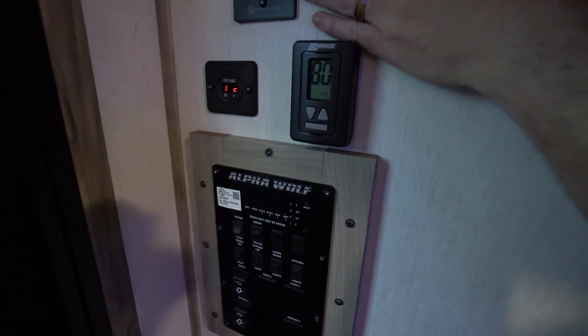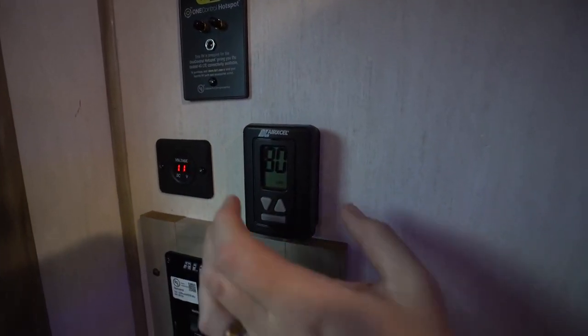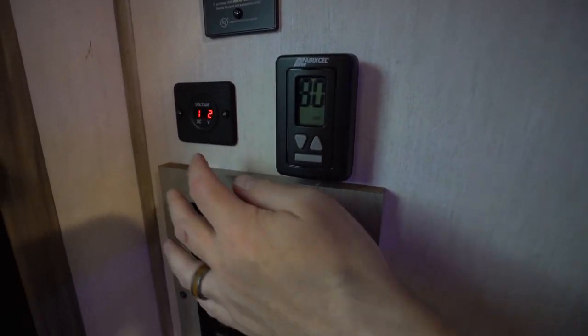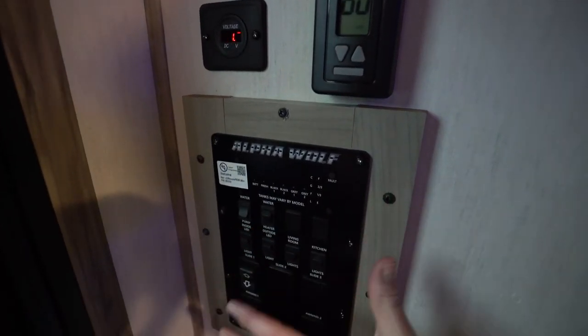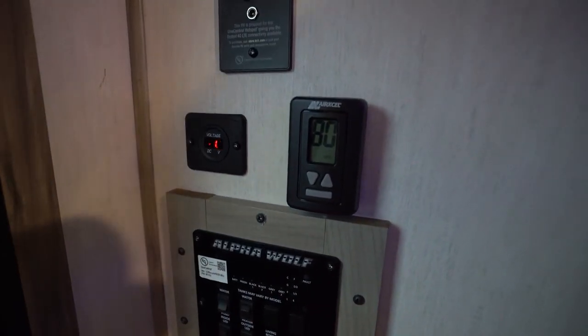Right across from that is our command panel. We've got the one-control Wi-Fi hotspot built in right here, plus your setup for the 4G and LTE extender. You've got your controls for your HVAC right here, check the voltage on your battery, check your fresh tanks, your gray tanks, run out your slides, cut on your lights — the whole nine, right there from the Alpha Wolf Command Center.